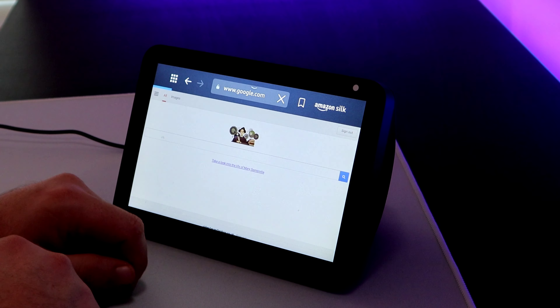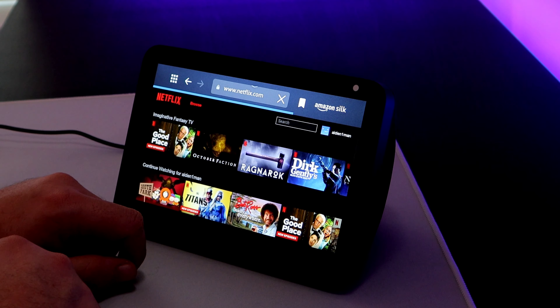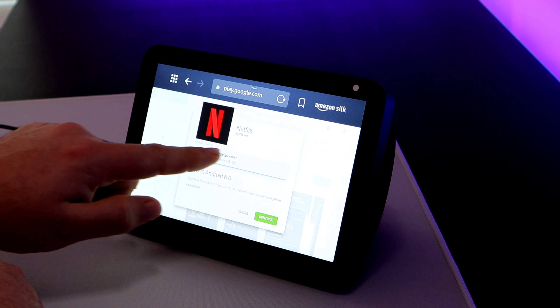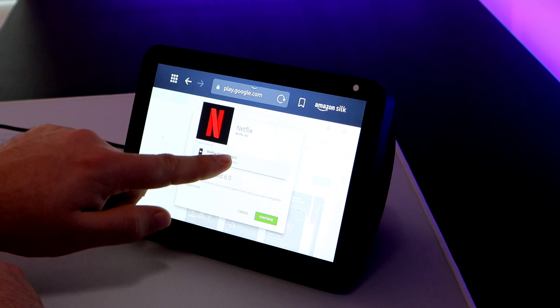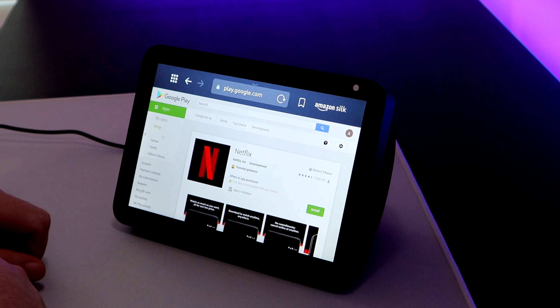Number three: can you watch Netflix? Well, you can use Google to get onto Netflix's own site. You can sign in with your account and everything will come up like it does on your tablet. But when you press play, this is where it all falls apart — it will ask you to download the app. You can log into your Google Play store and your Google account, but it asks you to pick a device and it doesn't recognize this device as one you can download it to, which is a real pain. So you actually can't watch Netflix on this device, but maybe in the future.